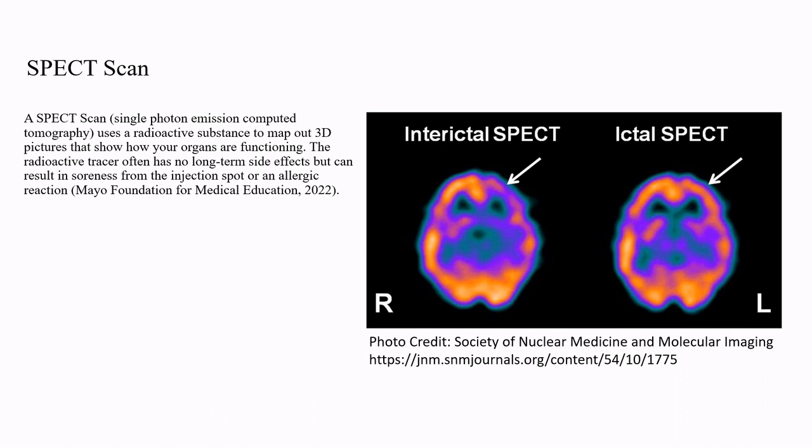A SPECT scan uses a radioactive substance to map out 3D pictures that show how your organs are functioning. The radioactive tracer often has no long-term side effects but can result in soreness from the injection spot or an allergic reaction.